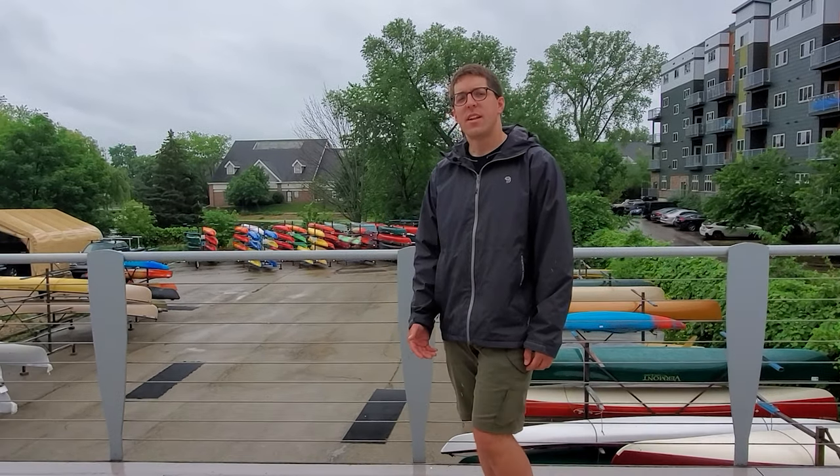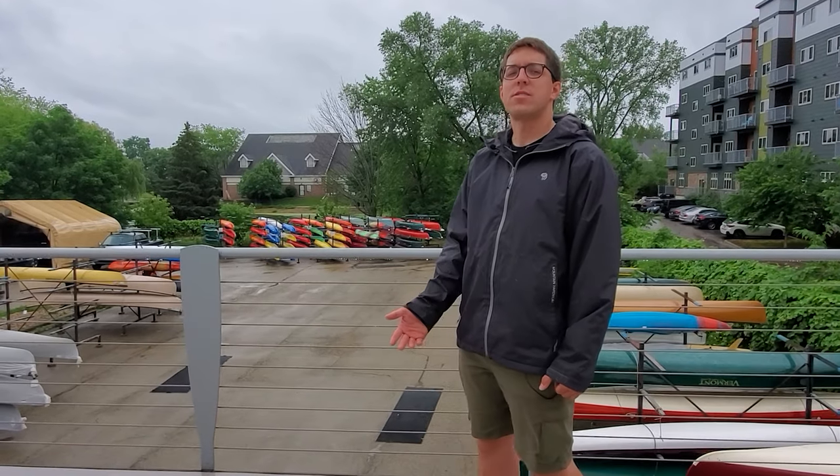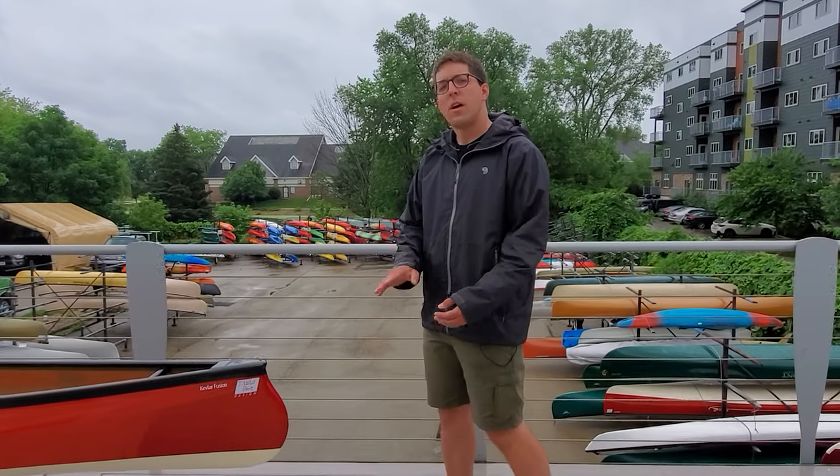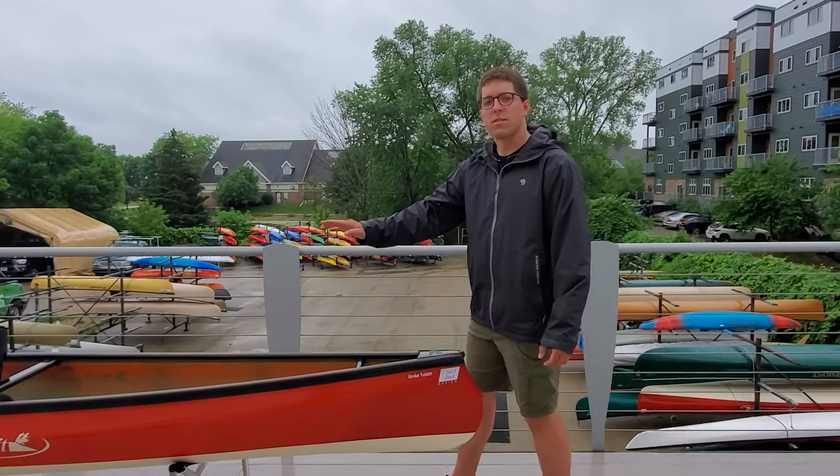Hi, this is Ethan from Rutabaga Paddle Sports in Madison, Wisconsin. Today we're going to look at something that defies all odds, something exotic, something so tight, so clean, to help you propel effortlessly across the water.